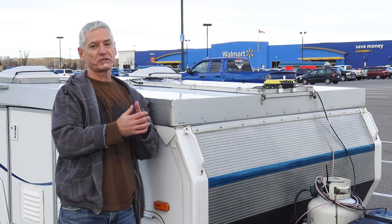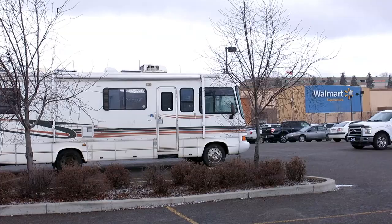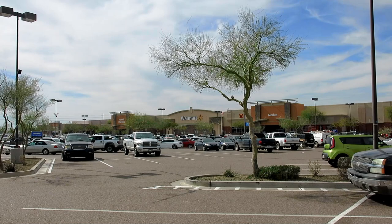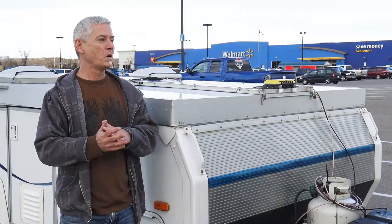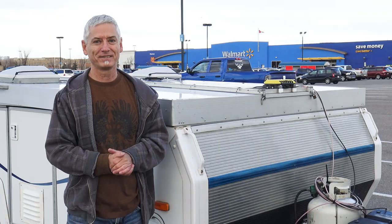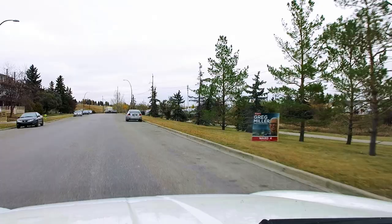Is camping at a Walmart stealth camping? Simply put, if you have the manager's permission, then it isn't stealth. But if you sneak in at night without asking, you may get a knock from security. Never take any parking lot for granted — most likely you are being watched. So enough talking, it's time to start stealthing. It's getting late — time to pick a spot.